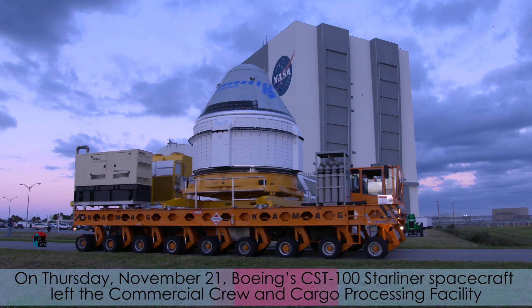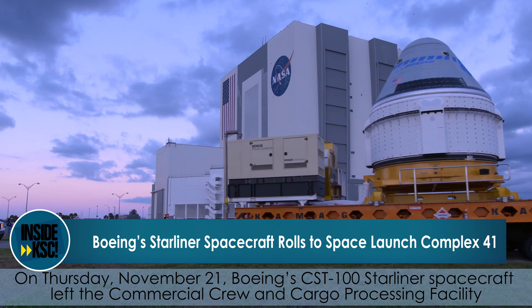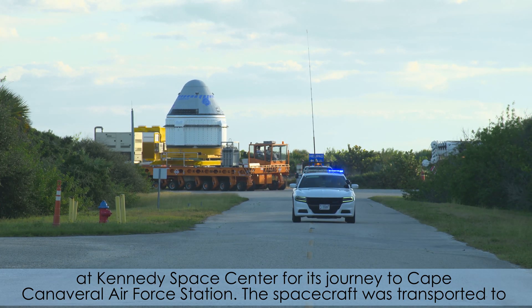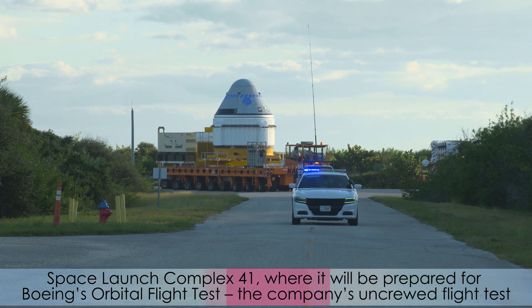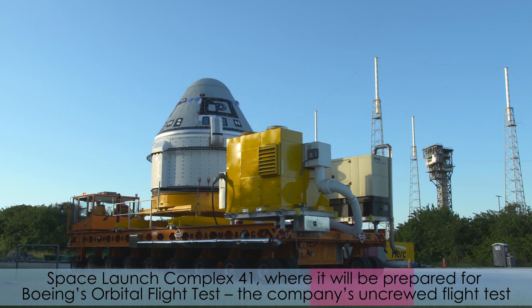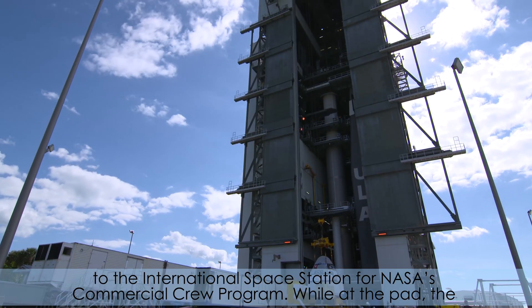On Thursday, November 21, Boeing's CST-100 Starliner spacecraft left the Commercial Crew and Cargo Processing Facility at the Kennedy Space Center for its journey to Cape Canaveral Air Force Station. The spacecraft was transported to Space Launch Complex 41, where it will be prepared for Boeing's Orbital Flight Test — the company's uncrewed flight test to the International Space Station for NASA's Commercial Crew Program.